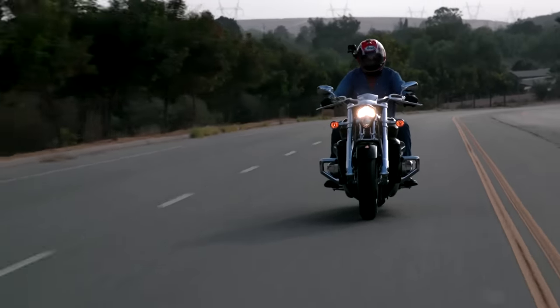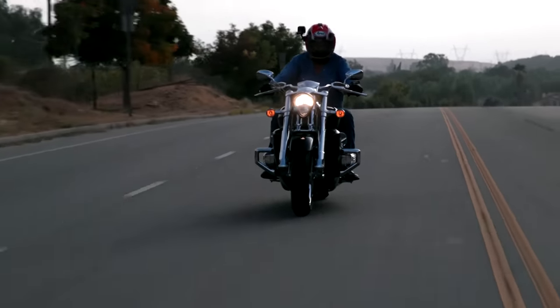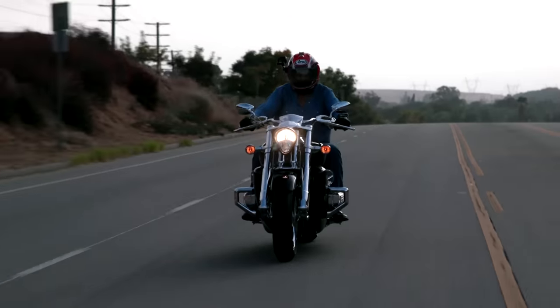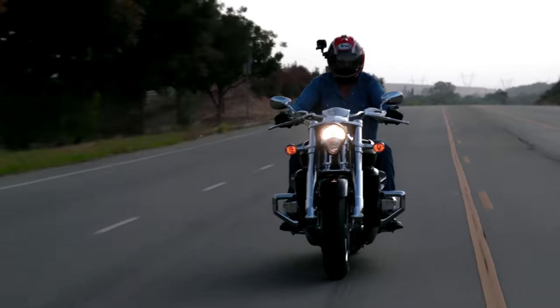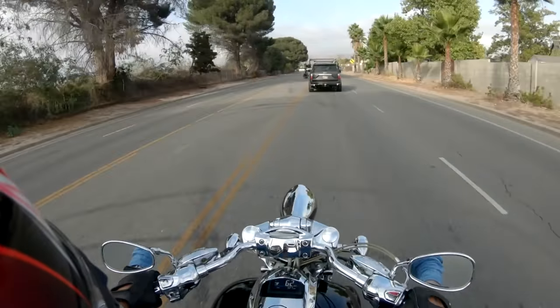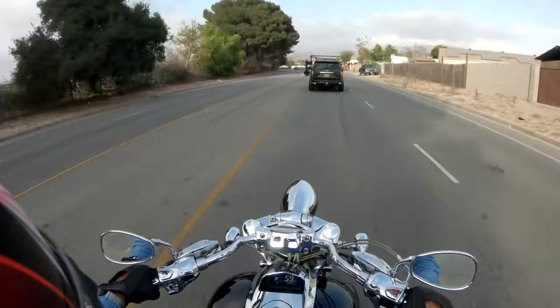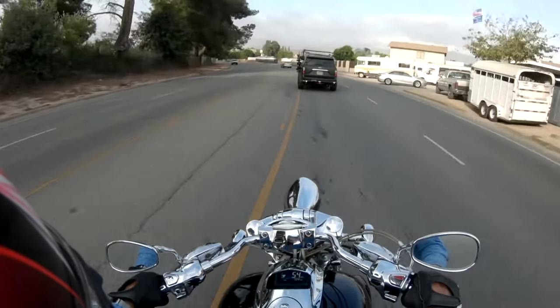I remember a highway patrol motor officer came into the restaurant one day driving a full dresser with the radio, all the accessories, saddlebags, lights, sirens. He dropped it and it fell over — and everybody laughed at him until he reached out with one hand and picked it up again. I'm not going to mess with that guy.